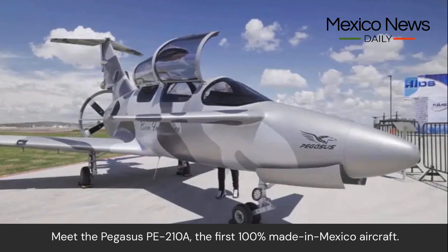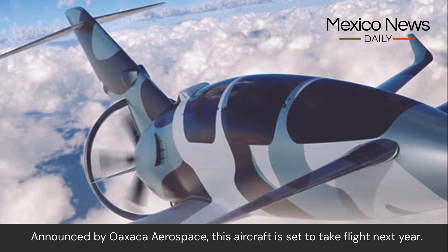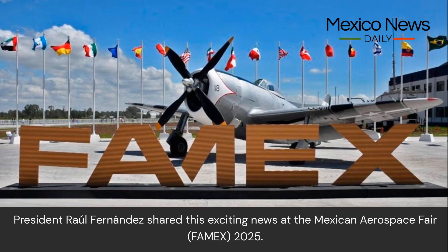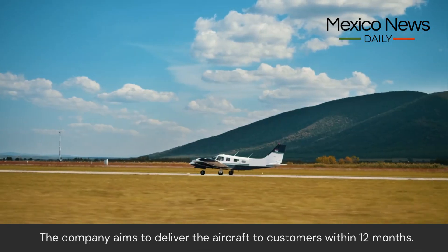Meet the Pegasus PE210A, the first 100% made-in-Mexico aircraft announced by Oaxaca Aerospace. This aircraft is set to take flight next year. President Raul Fernandez shared this exciting news at the Mexican Aerospace Fair, FAMEX 2025.